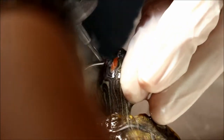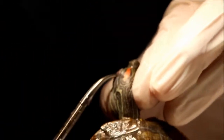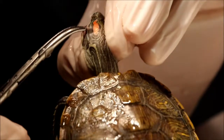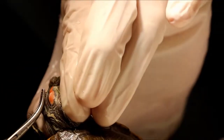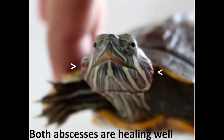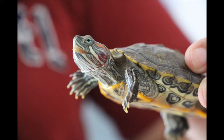The incision was flushed with water. The pus is being removed. The terrapin healed well after the procedure. It is important to keep the enclosure clean to prevent abscesses in terrapins. Should you notice that your terrapin has abscesses, treat it quickly.